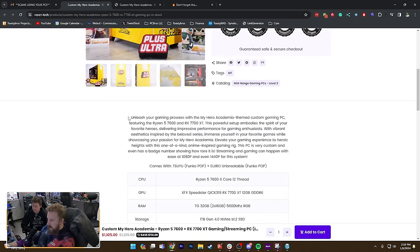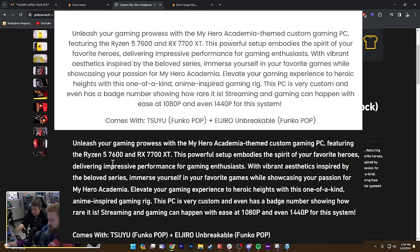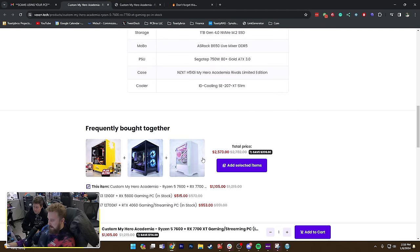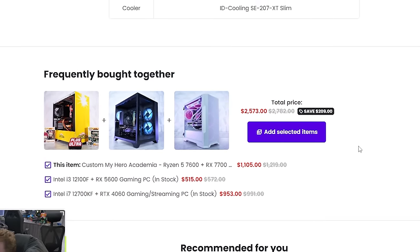I'm curious what this looks like — they just copied it. It's all copied, down to what I think is even the timestamp or something crazy. This is all copied. You can buy them all together for the great price — 'frequently bought together,' three PCs at once.